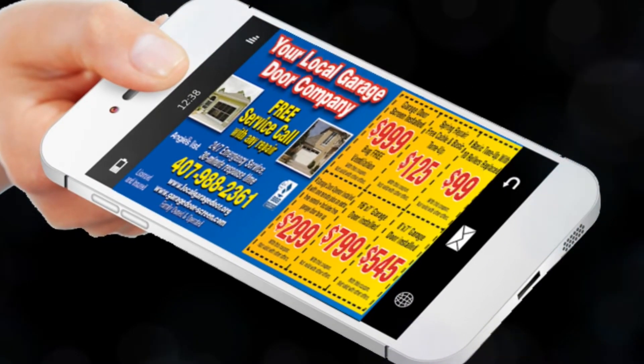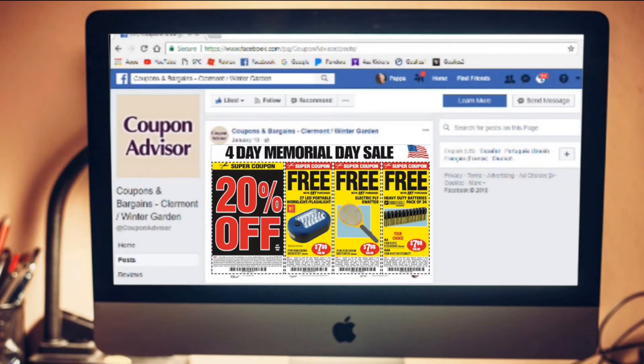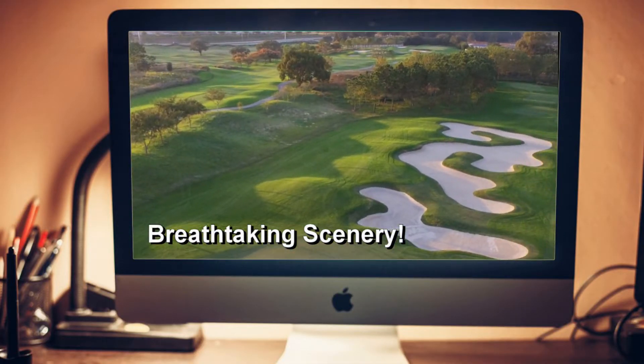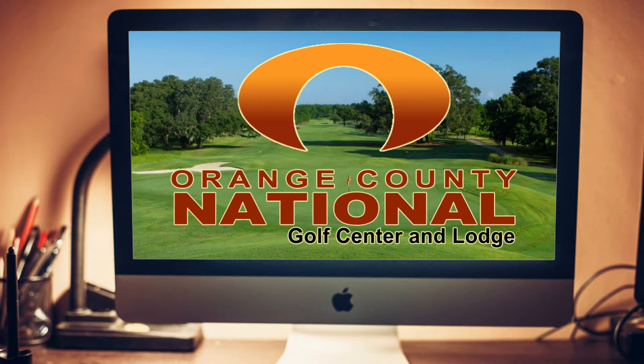And it's easy for merchants to participate. We do all the work. We can take your existing coupons and digitally duplicate them, or we can help you make new ones. We can do short sales videos to help get your message across, or help you create eye-catching graphics you can use in all advertising. We'll do whatever it takes to get the job done. In all cases, our rates are reasonable.